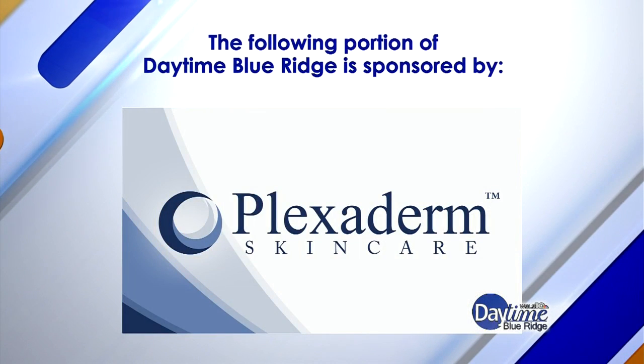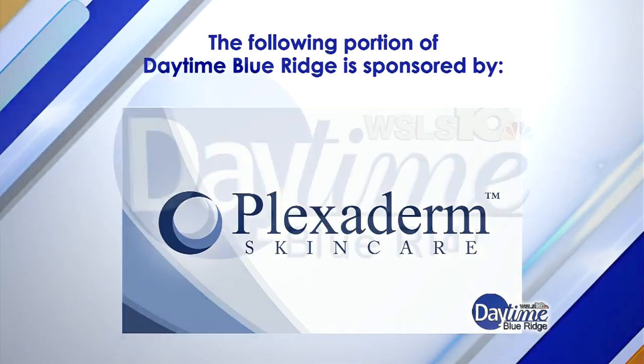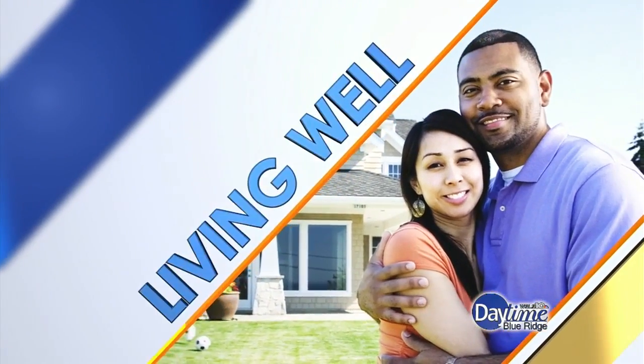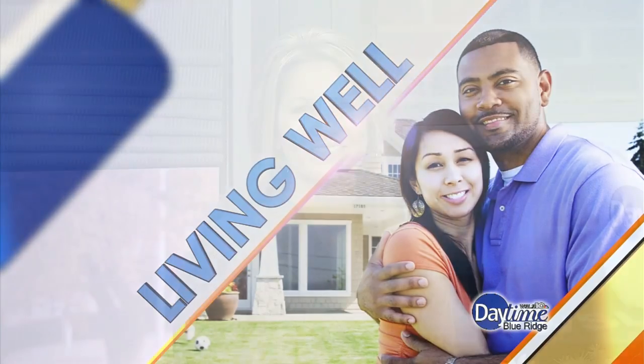The following portion of Daytime Blue Ridge is sponsored by... Many of us have thrown away hundreds if not thousands of dollars on beauty products over the years because they just don't work. However today we're going to look at a product that actually can reduce the bags under your eyes. It's called Plexiderm and here to tell us all about it is lifestyle expert Paul Schilling.